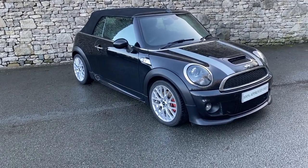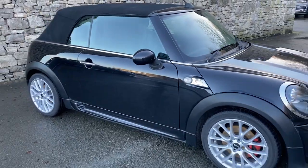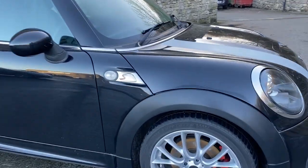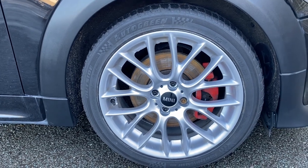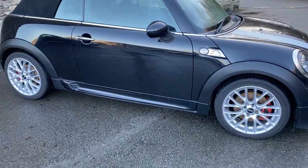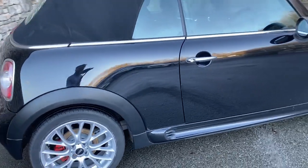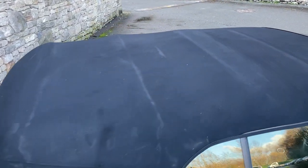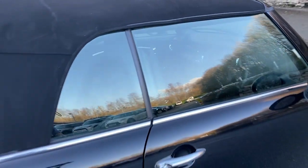So it is a 2013 model. It has what we call a chili pack on the car and it is finished off in the lovely midnight black colour. You have silver 17 inch alloy wheels, all in immaculate condition with the red JCW brake calipers. The roof is in excellent condition — obviously being from 2013 there are a couple of age-related marks, but it does fully work and is fully waterproof.